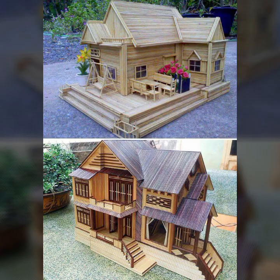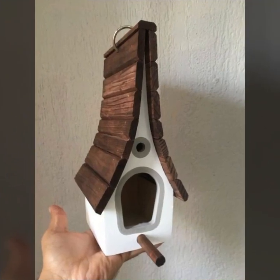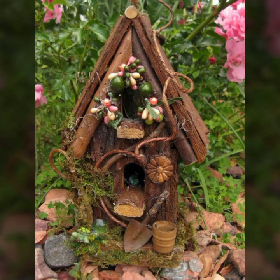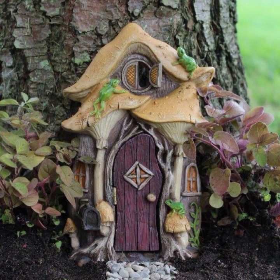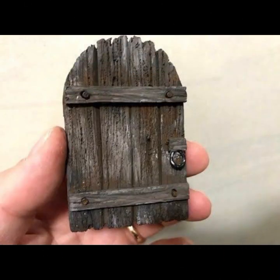Most beautiful, most trendy designing ideas you can see in this video — top 50 beautiful designing ideas. Please give feedback in the comment section about my collection, how was the video and how were the designs of these beautiful and trendy wooden decoration ideas. Thanks for watching my video. See you again with a beautiful collection. Till then, Allah Hafiz.